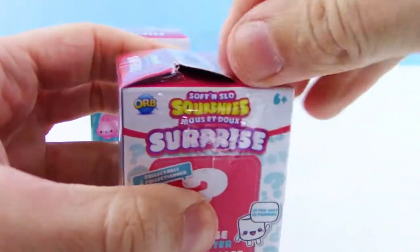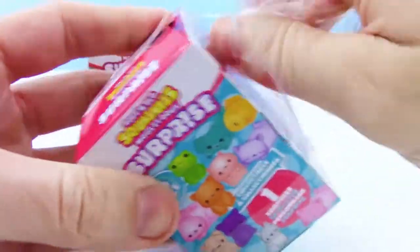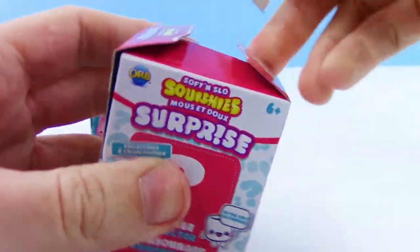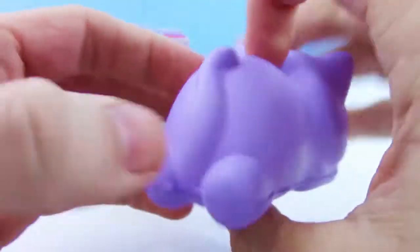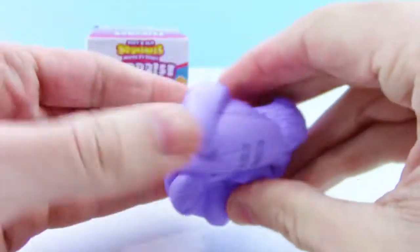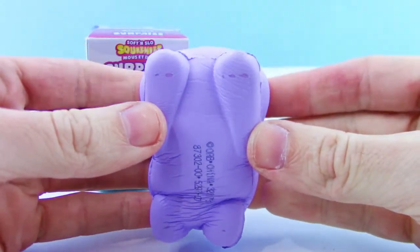All right, so once we get this open — it's not wanting to give — there we go. I'm not sure what's in these, well besides what's on the cover here. Oh, it's so cute! A little kitty, a little sleeping kitten. I'm in love. Now let's test the slow rise.